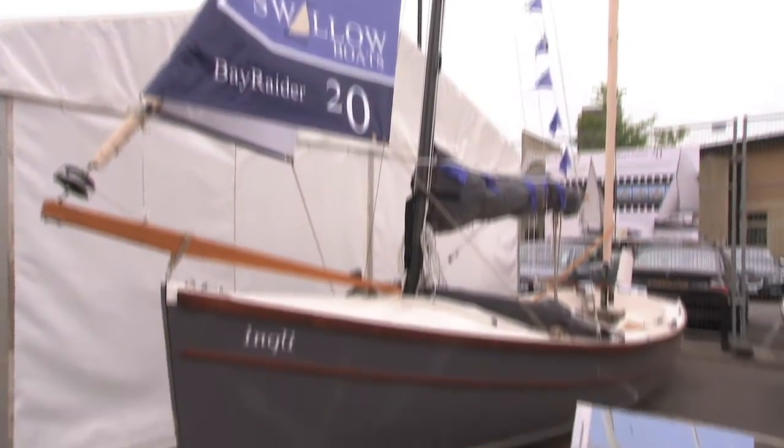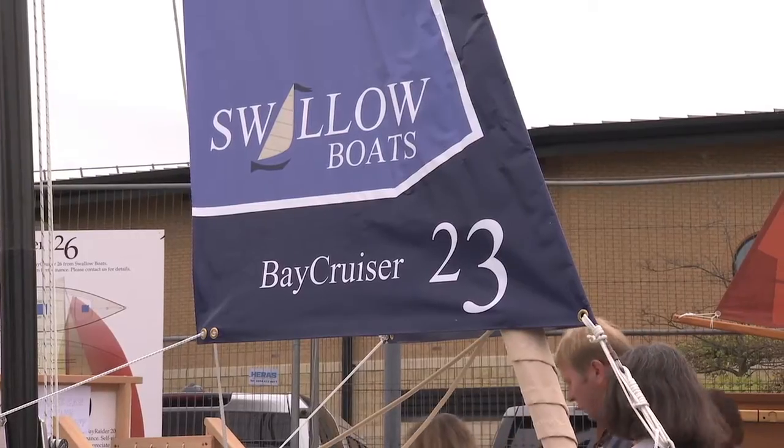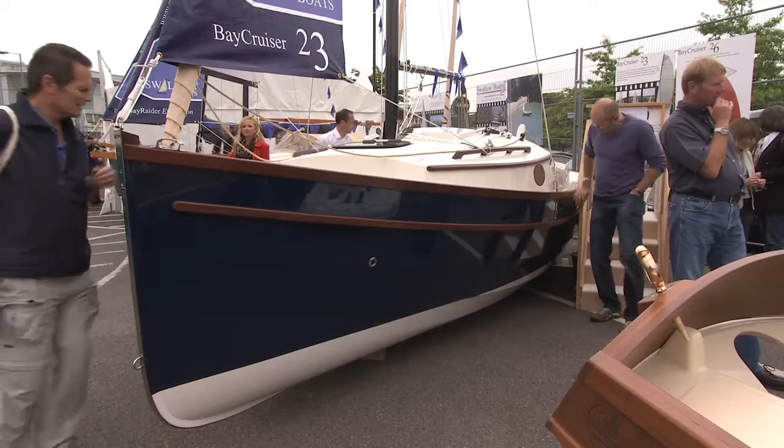So they're very stable boats for people to kind of get into a boat for the first time. What are they made of? They're made of glass fiber — most of them. We do some in wood if people prefer it, but generally they prefer the lower maintenance aspects of glass fiber, and they're very lightweight as well so they're easy to trailer.